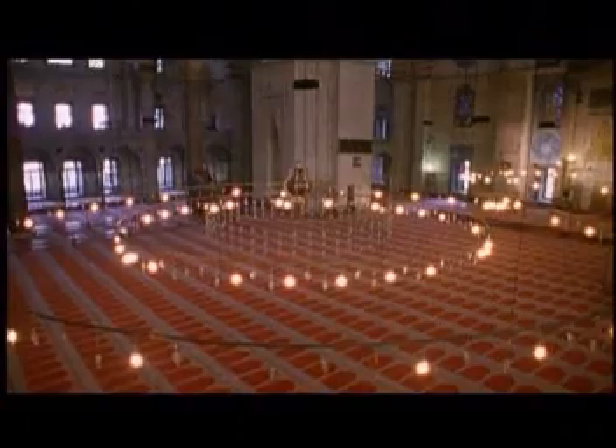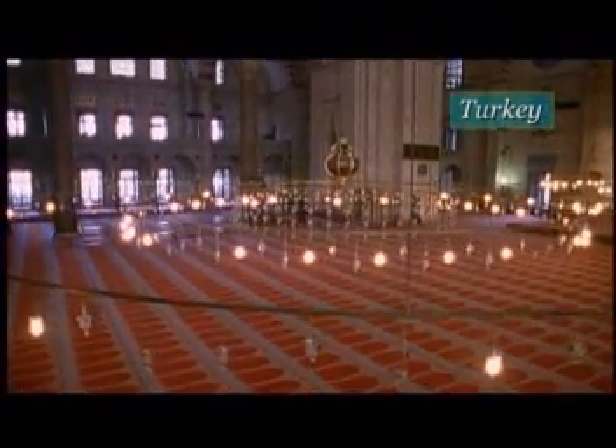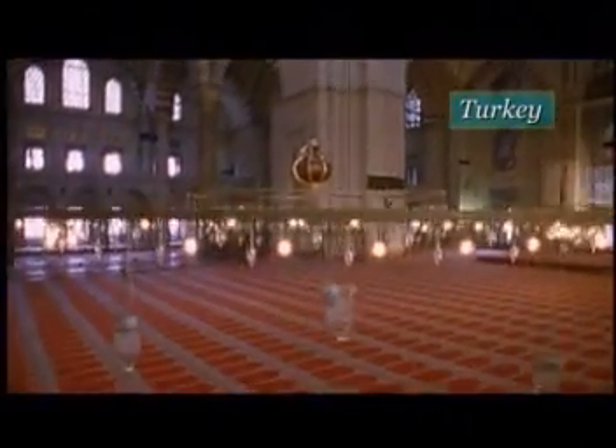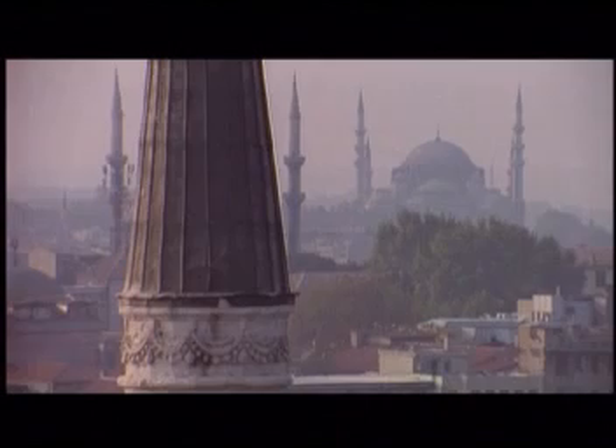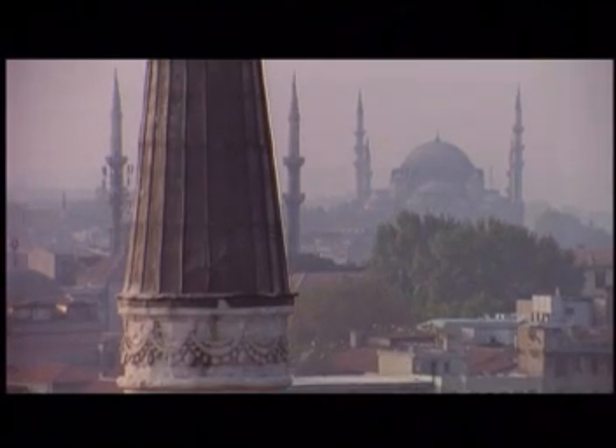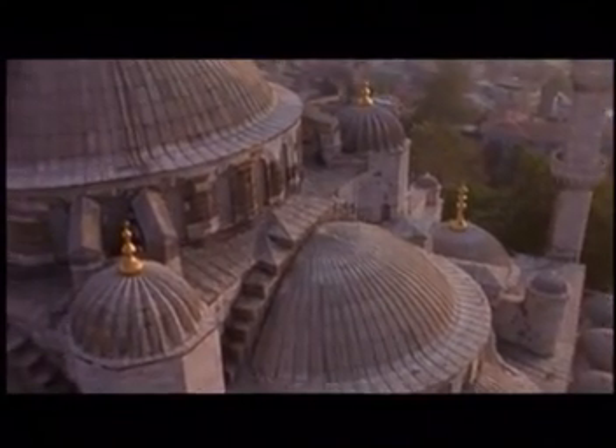Here we're inside the great Suleymaniye mosque, built for the Sultan Suleiman the Magnificent in the 16th century — the Ottoman architect Sinan's greatest work, and really the finest example. Islamic architects truly perfected the difficult task of dome building, and the Ottoman mosques had some of the finest domes.